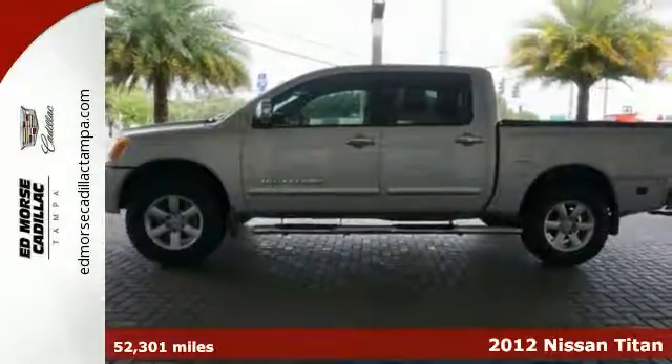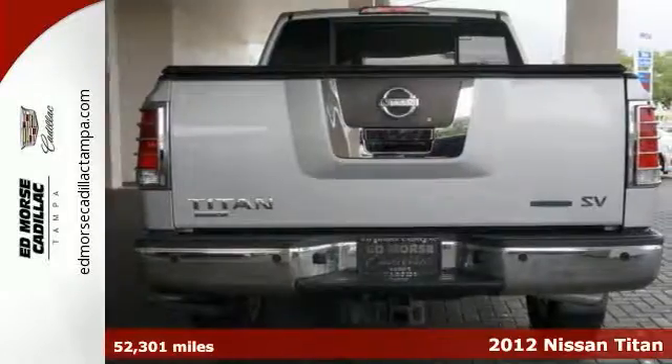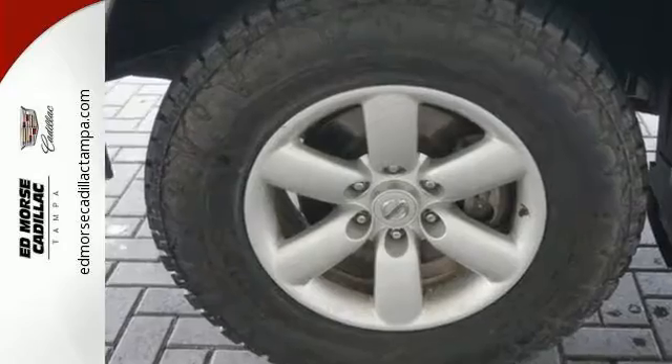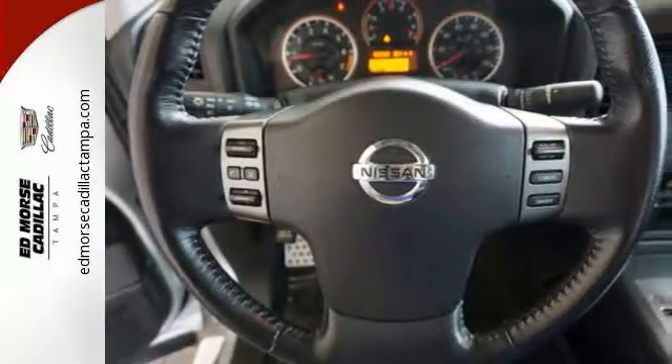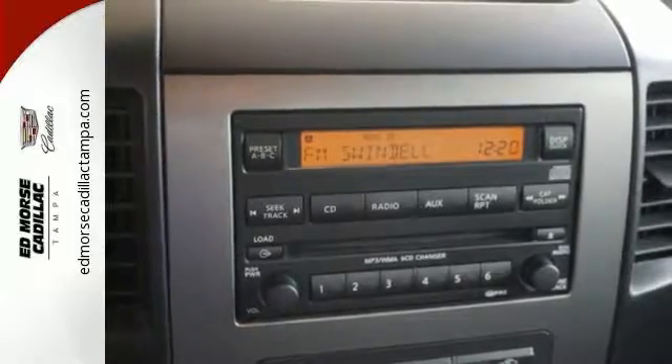It's a 2012 Nissan Titan. This muscular pickup comes standard with a long list of safety and comfort features including a tilt steering wheel, CD player, and ice cold air conditioning. You'll also get the peace of mind of brake assist, multiple airbags, stability and traction control, and limited slip differential.